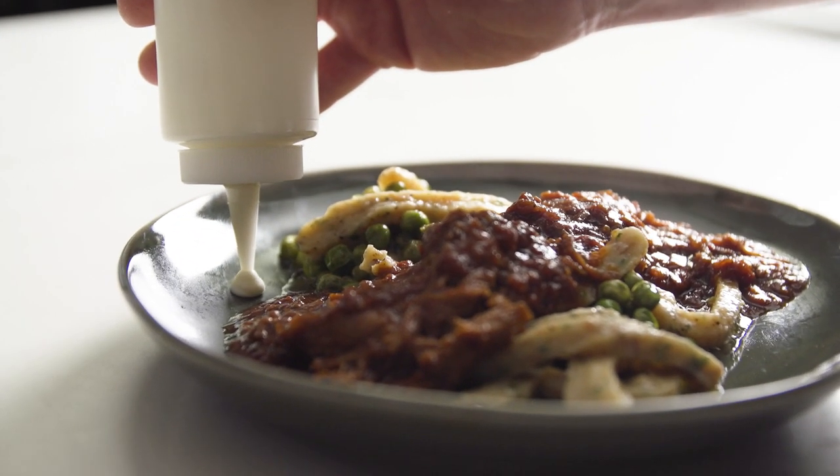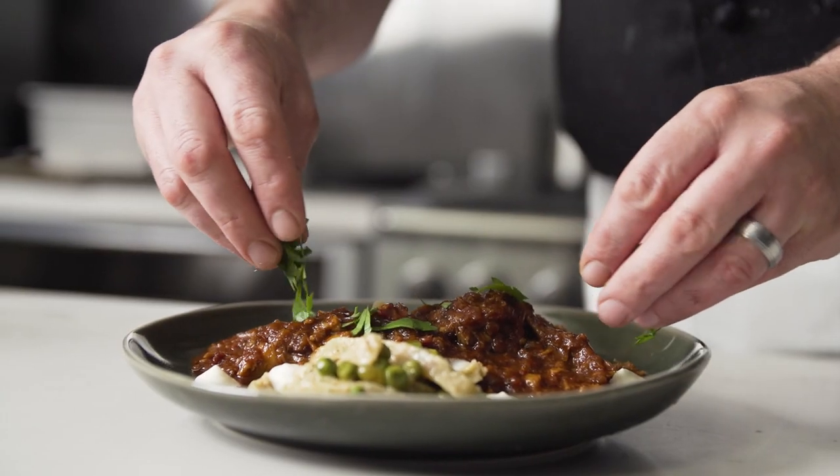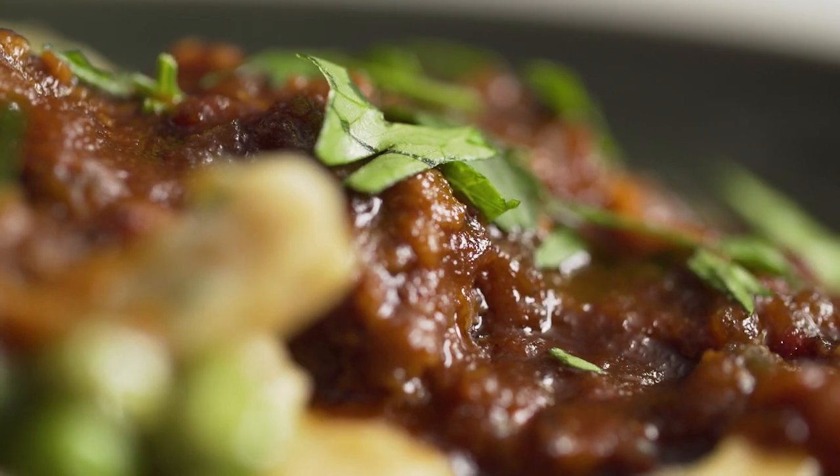Indicative of Czech culture, this stew features smoked sweet paprika, red bell pepper purée, and fire roasted tomatoes.